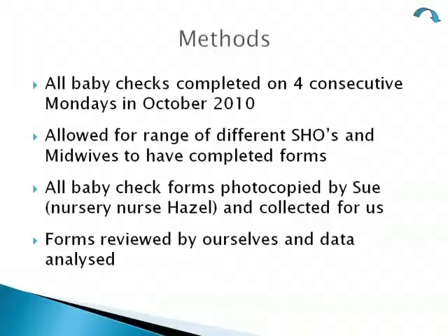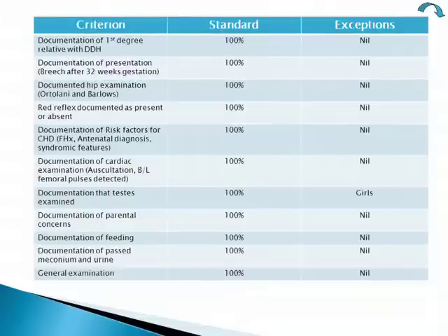For our methods, all baby checks completed on Mondays in October 2010 were collected for analysis. We collected on consecutive weeks so that different members of staff would be included. The forms were photocopied by one of the nursery nurses. We wanted 100% compliance in all criteria.